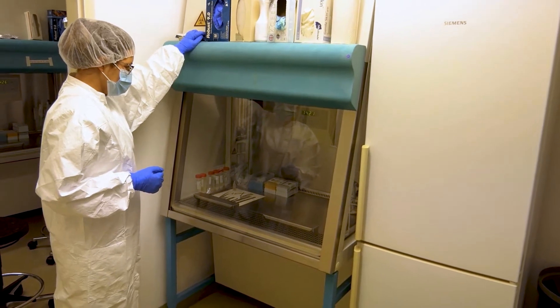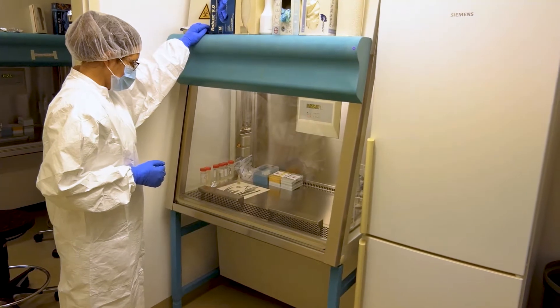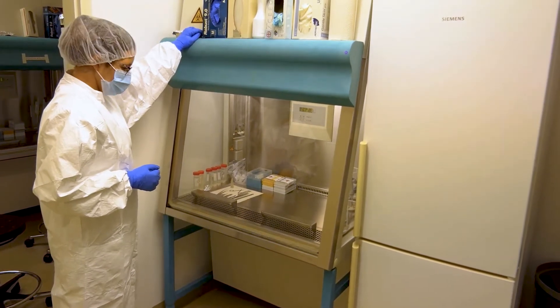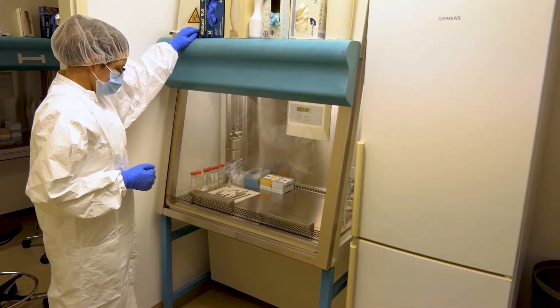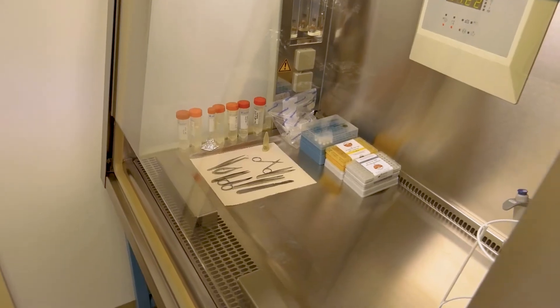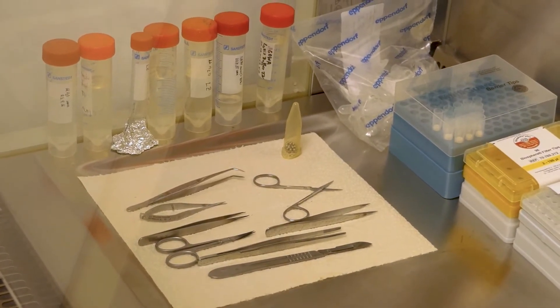Always work underneath a hood to stop possible contamination from air conditioning and floating particles. The bench and all tools should be cleaned by UV light and DNA Away before you use them for your samples. Be sure to clean the tools in between samples to prevent cross-contamination.